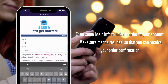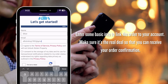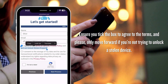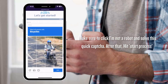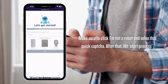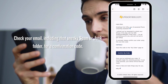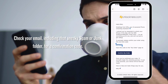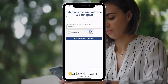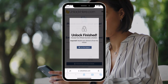Next up, you'll enter some basic info to link the order to your account. Make sure it's the real deal so that you can receive your order confirmation. Now ensure you tick the box to agree to the terms, and please only move forward if you're not trying to unlock a stolen device. Before you continue, make sure to click 'I'm not a robot' and solve this quick captcha. After that, hit the start process and you're on your way. Check your email — including that sneaky spam or junk folder — for a confirmation code. Once you've got it, grab that confirmation code, hop back to Unlock Here, enter the code, prove you're not a robot, and tap the button to validate info. And just like that, the unlocking magic begins.